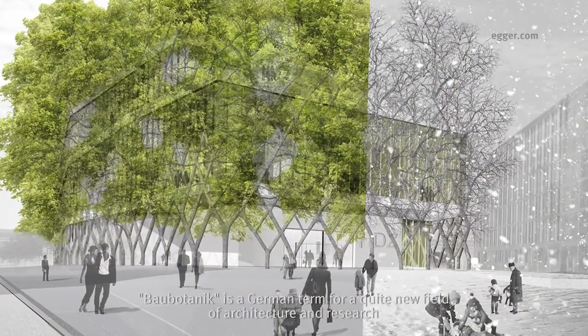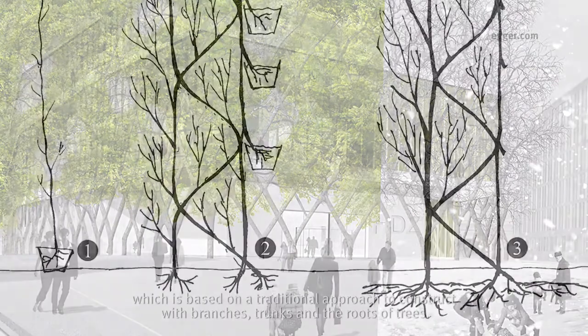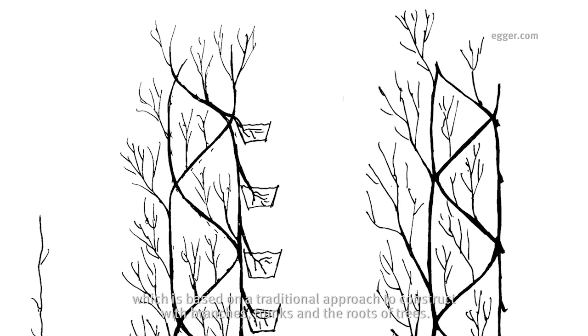Baubotanik is a German term we came up with to describe a quite new field of architecture and research, which is based on a traditional approach to construct with the branches, the trunks, and the roots of trees.